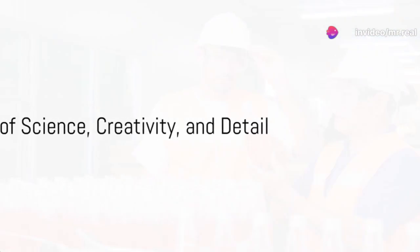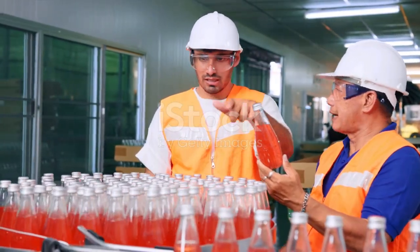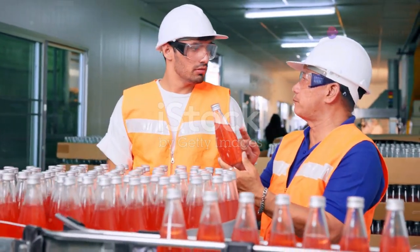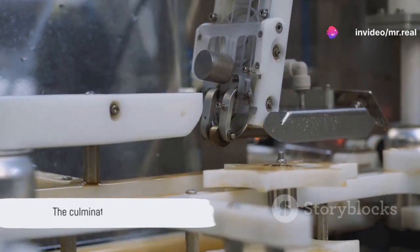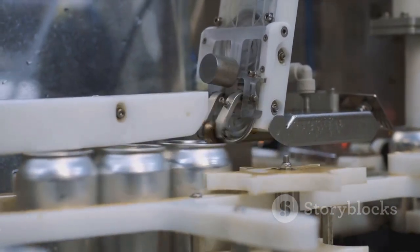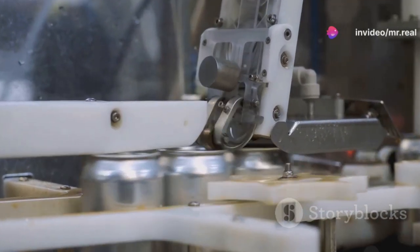So, there you have it — the journey of an energy drink, from a careful selection of ingredients, through meticulous mixing and flavoring, pasteurization for safety, and finally packaging for distribution. It's a journey that involves a blend of science, creativity, and attention to detail, all to ensure that when you pop open that can, you get the burst of energy you need, whenever you need it.